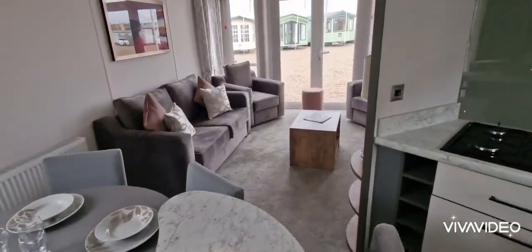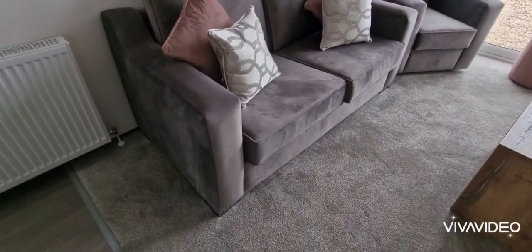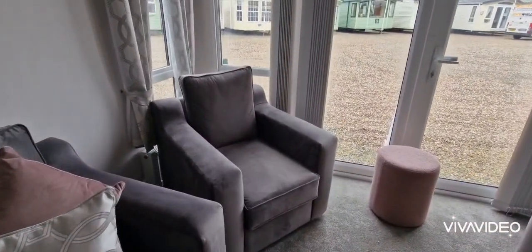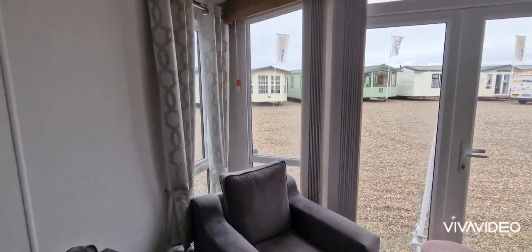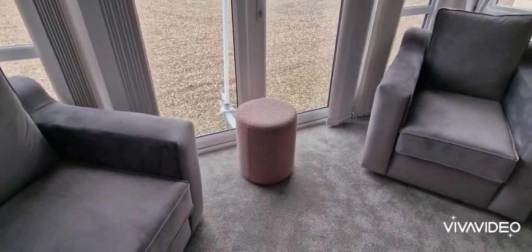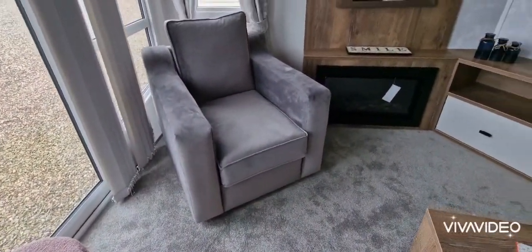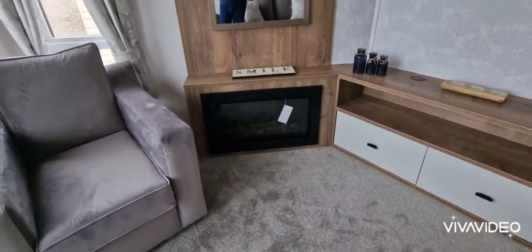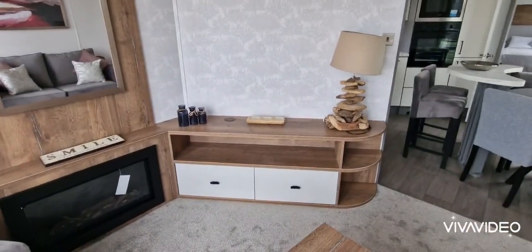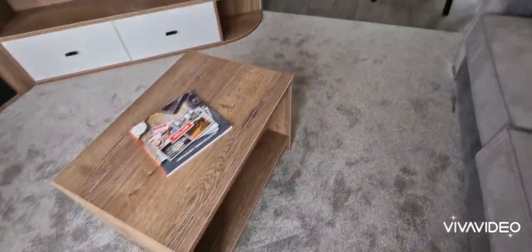Into the lounge area - all nice modern colours. Lovely two-seater sofa there and your two single chairs. All the blinds and the fixtures and fittings all come with it. A wee foot stool there. Your other single chair there. Nice integrated electric fire. I'll give you a wee wave - I'm Robert. Nice big unit there, you can fit a big TV on. And your lovely wee walnut coffee table here.